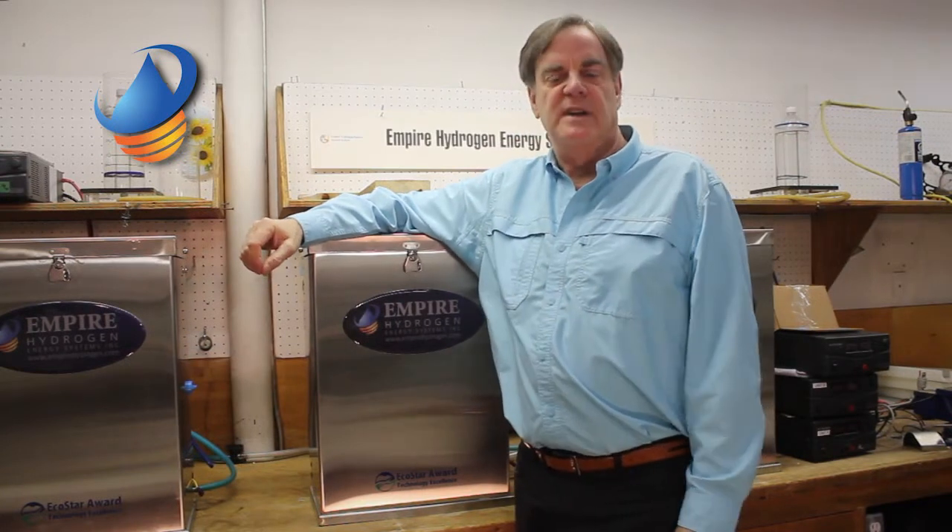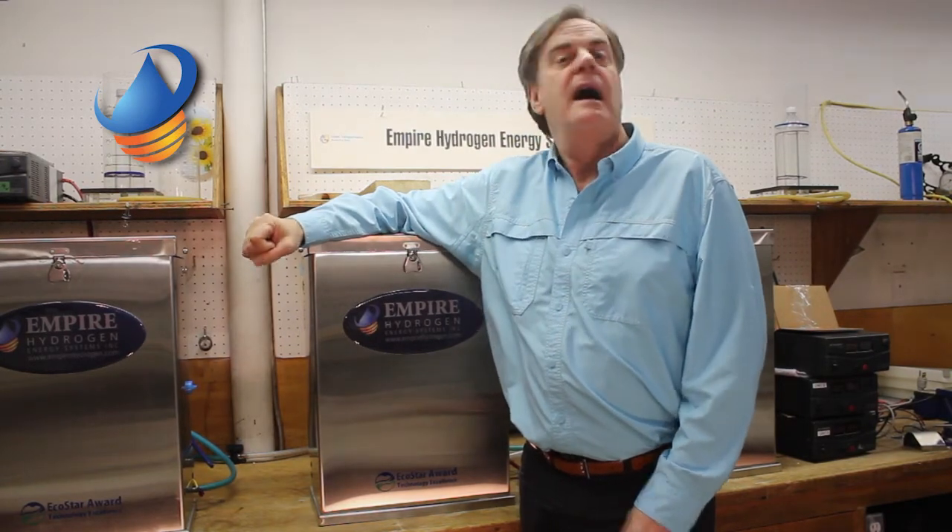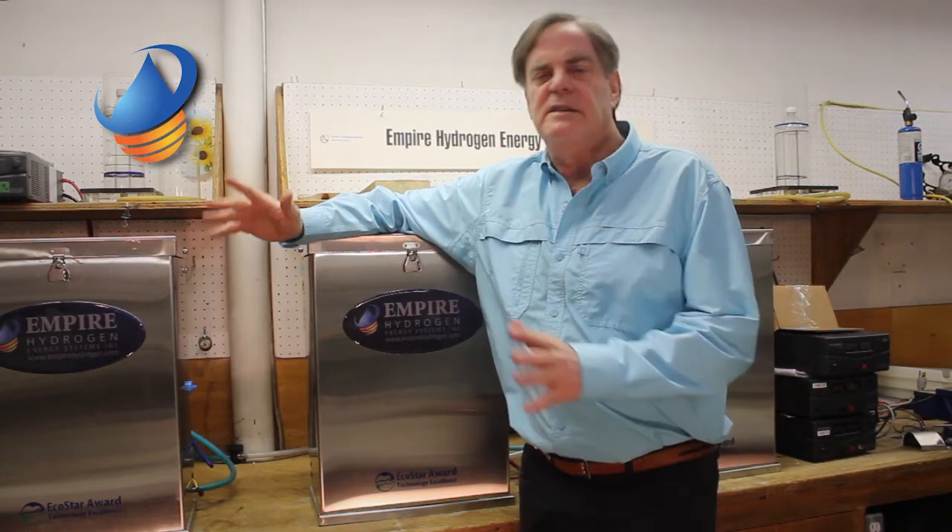This is the Empire Hydrogen Fuel Enhancement System. What it does is inject a tiny amount of hydrogen and oxygen gas into any large diesel engine — a class 6 or class 8 truck, a bus, a large generator, heavy equipment — any engine generally from 6 litres up to 16 litres in size.